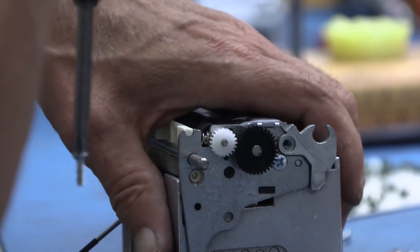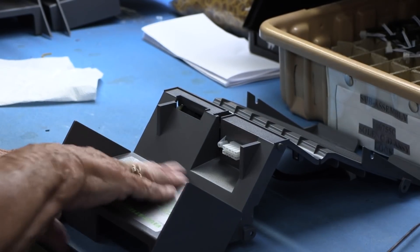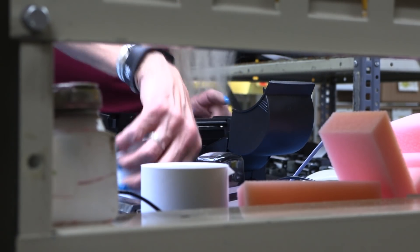We've been producing the money order printer for Western Union since 1994. There's about 150,000 of those units in the field, and every one of those have been produced here in Riverton, Wyoming.